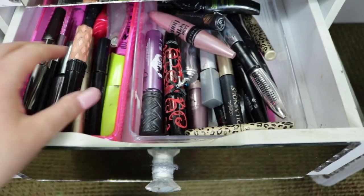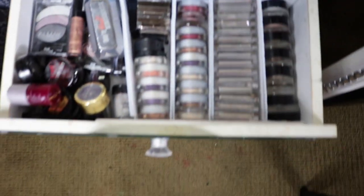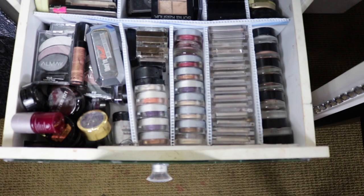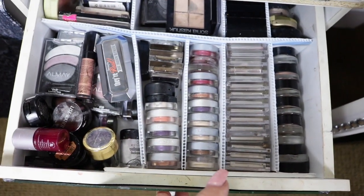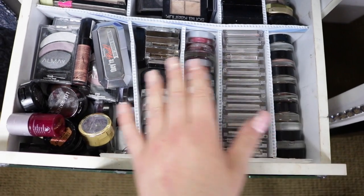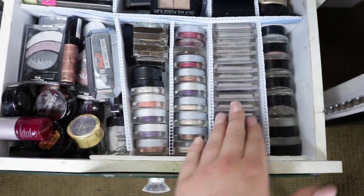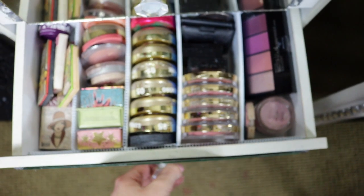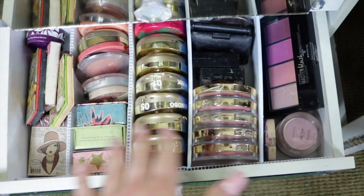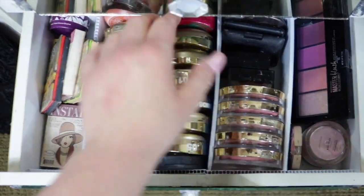These are my mascaras — just a ton of them. There's Physicians Formula, the Bomb, Lorac. This drawer is crazy — this is all my single eyeshadow drawer, it's so heavy and so full I can barely open it. These are all my Color Tattoo, They're Real, Almay, my Pop Shadow quads, and then Sonya Classic. Then my blush drawer — I have Maybelline, the Bomb, Benefit, Physicians Formula, Stila, Tarte.